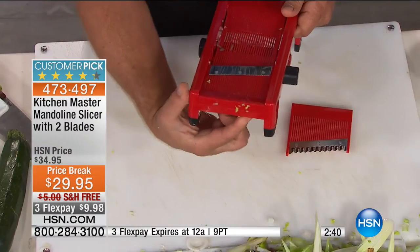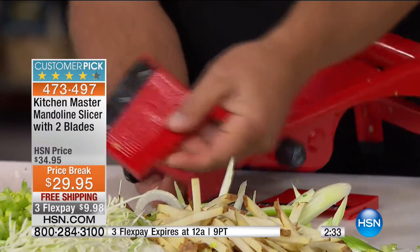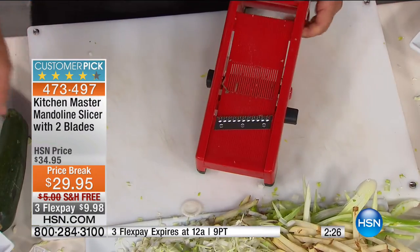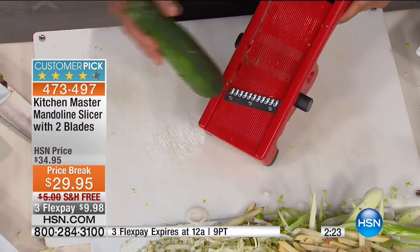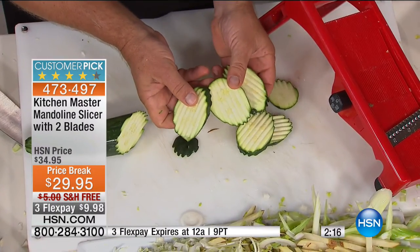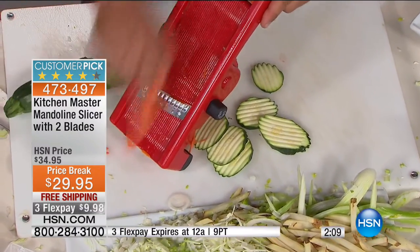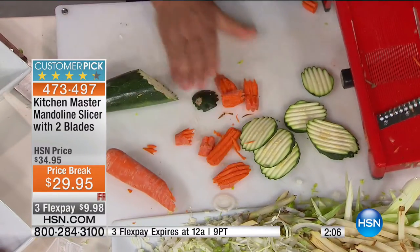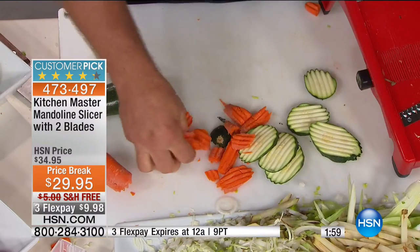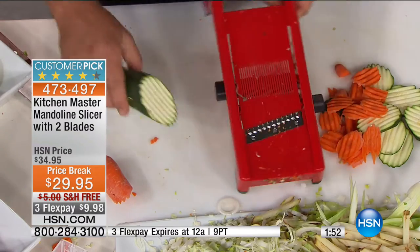Underneath the unit there's a little tab. If you flip it upside down, push it sideways, the blade comes out. You take this blade out and go to the blade with the ripple or waffle. Instead of giving you a straight slice, now you get that ripple slice. So if you're doing potato chips, homemade potato chips, or making a vegetable tray with a sour cream or avocado dip, now you can make these as thick or as thin as you like. That's done in seconds.